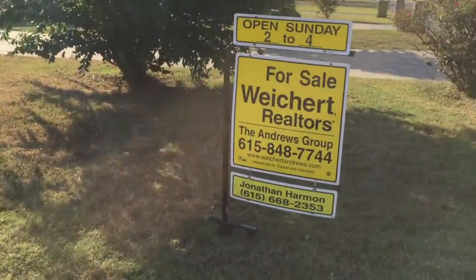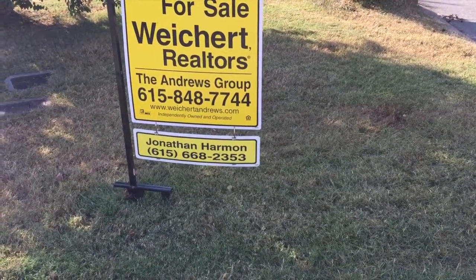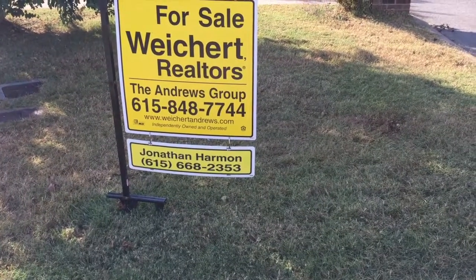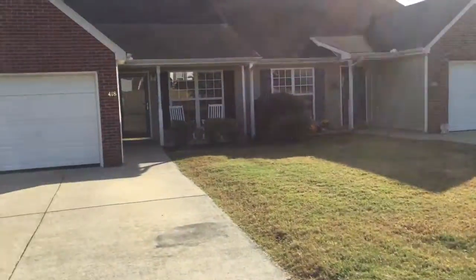My name is Jonathan Harmon. I'm with Weikert Realtors, The Andrews Group. If you'd like to talk to me about this property, please give me a call at 615-668-2353. Let's go in and take a look at this place.